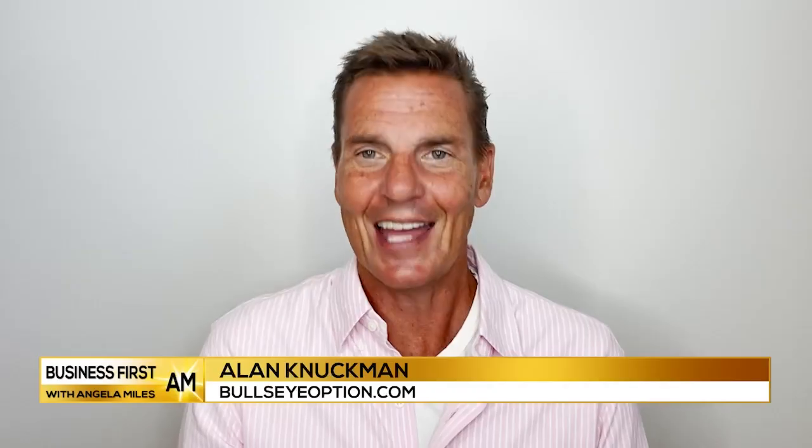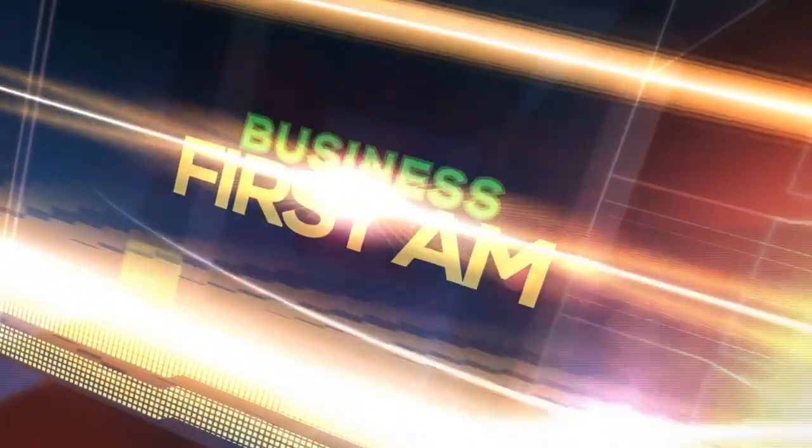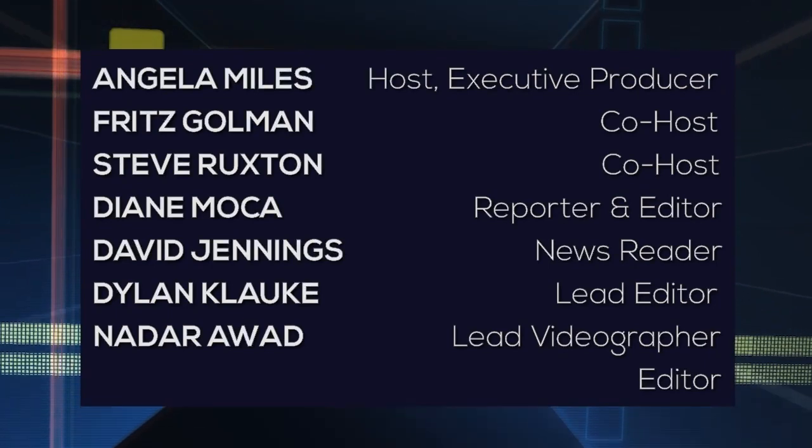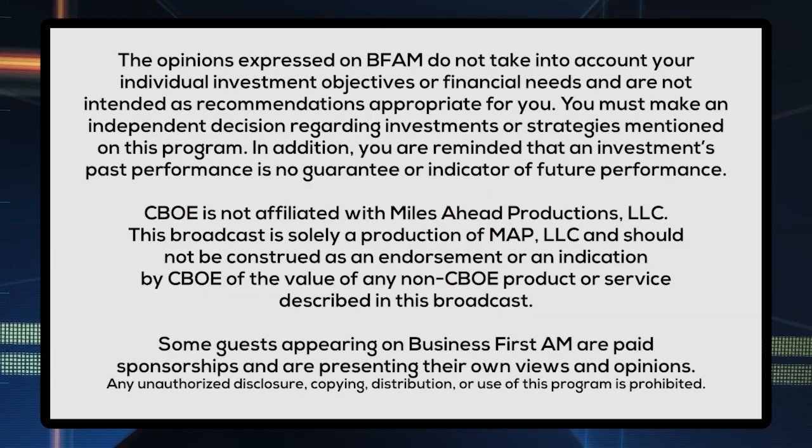Alan, thank you so much. Thank you. Go to businessfirstam.com for where to see our show on TV. We'll see you next time.